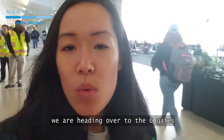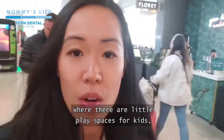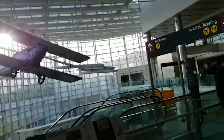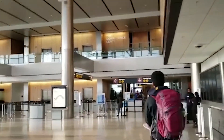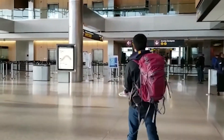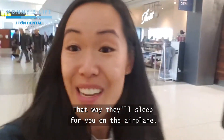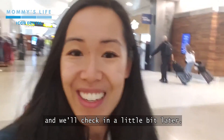Since we have so much time, we're heading over to the C gates where there is a play area. There are a couple of spots in SeaTac where there are little play spaces for kids, but one of the C terminals is pretty nice because they also have that big window with all the airplanes. So highly recommend — get here early, wear down your kids with some running and climbing on play structures. That way they'll sleep for you on the airplane.